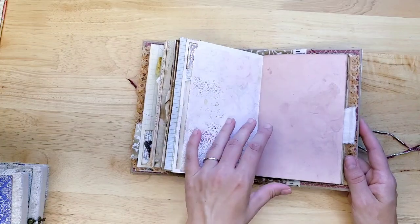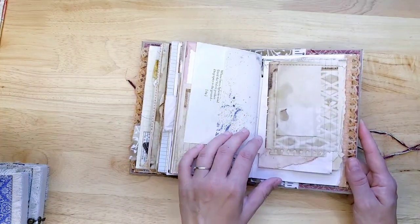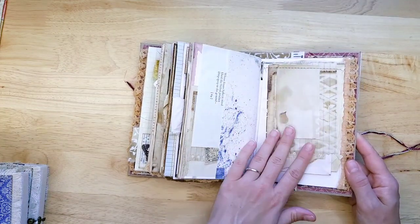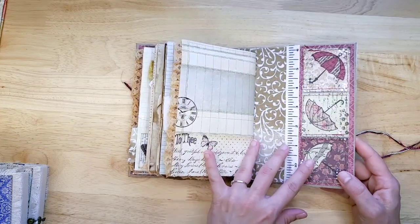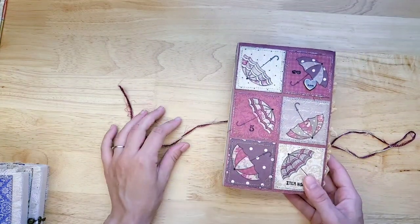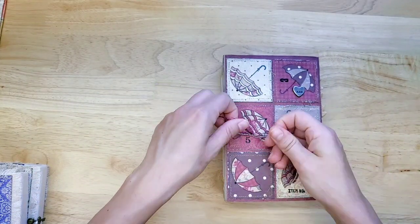Probably I would use it for a daily type to-do journal — it would bring me lots of inspiration. These little vintage papers. I love it. Love the umbrella theme. Very neat.